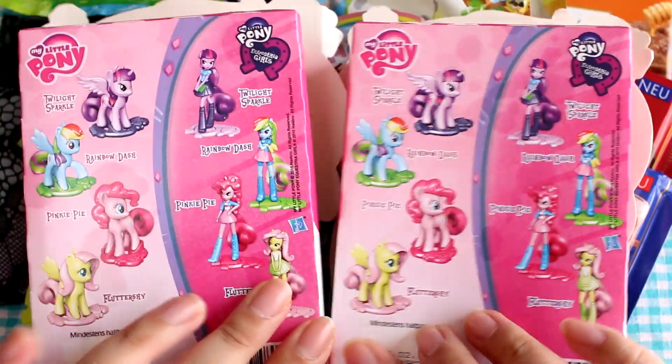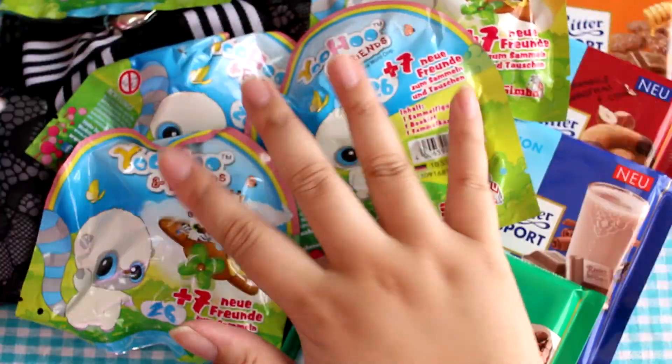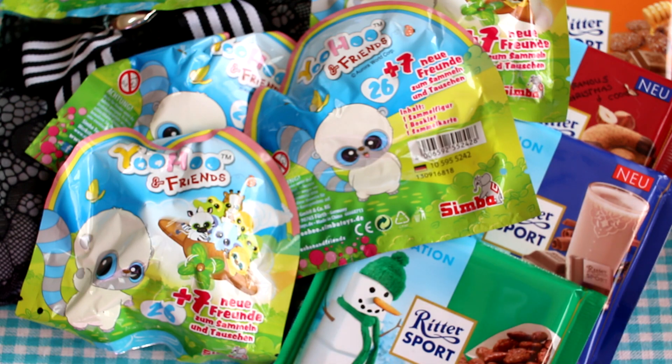I'll be opening these on my main channel, StudioLorean, because I'm doing all my toy videos over there. I'll be opening the Yoohoos up there too. And the chocolate I will be sharing with Mr. Panda — maybe.